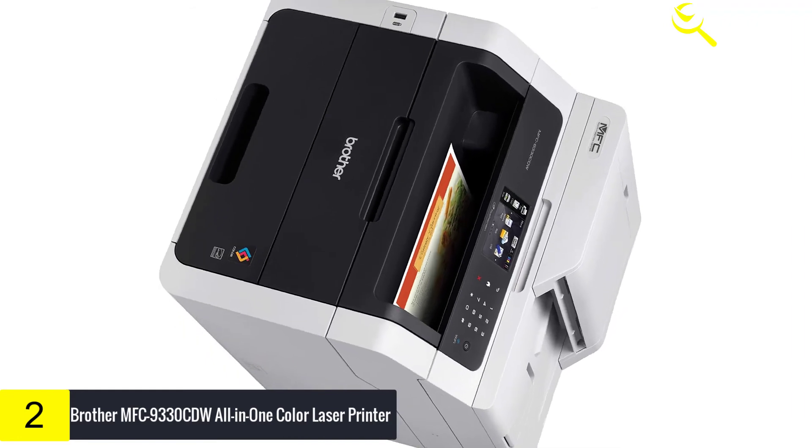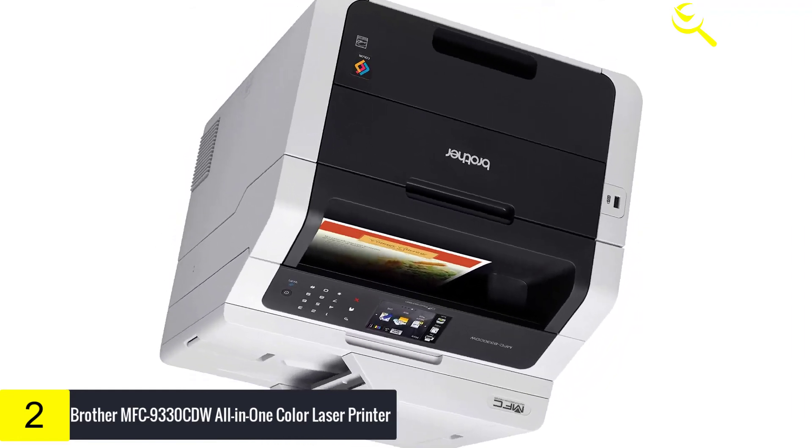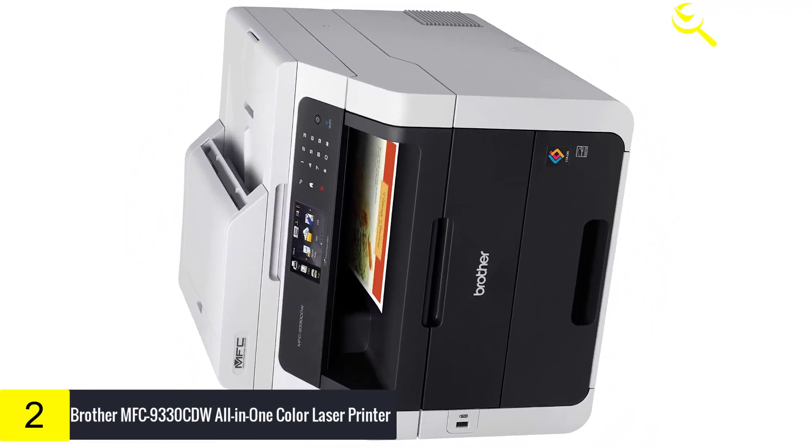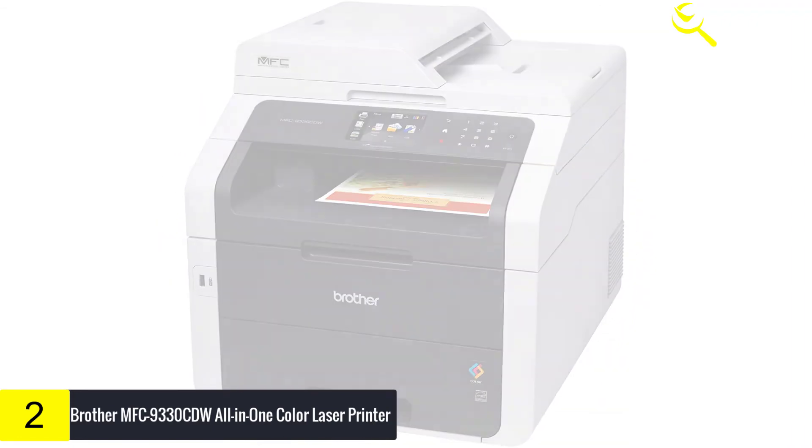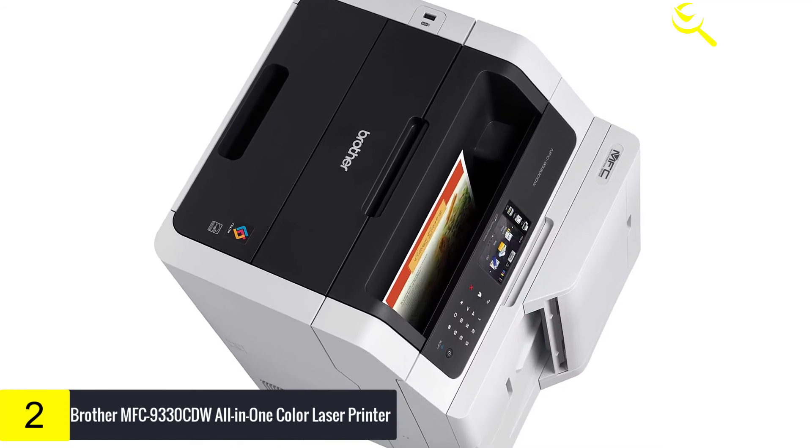Its built-in security features help you control your printing costs. The secure function lock lets office managers set color page counts or restrict color printing altogether for up to 25 users. The Brother MFC9330CDW offers duplex printing as well.